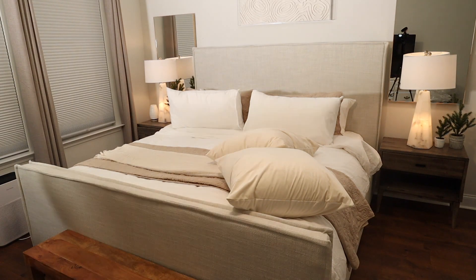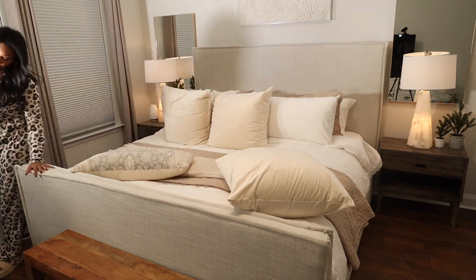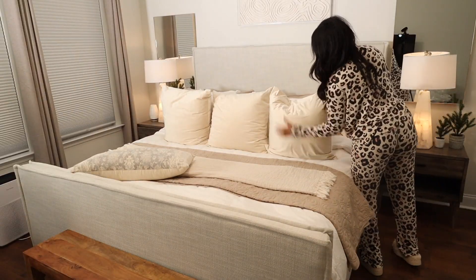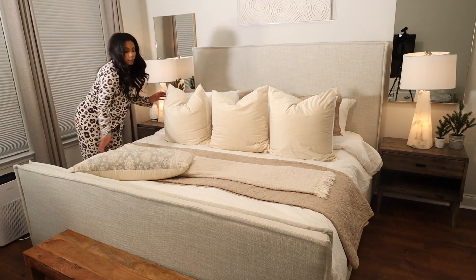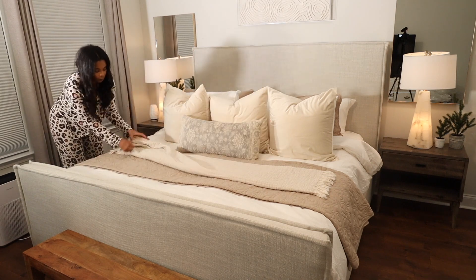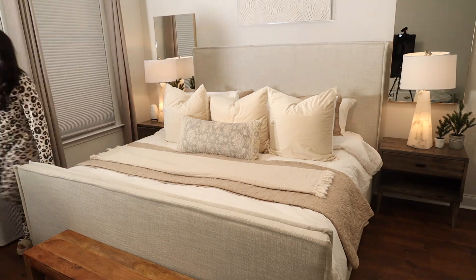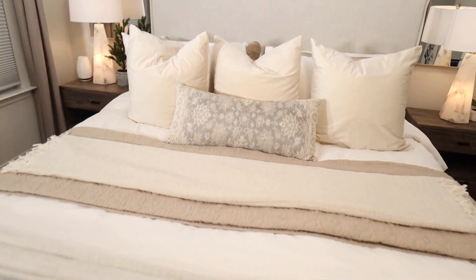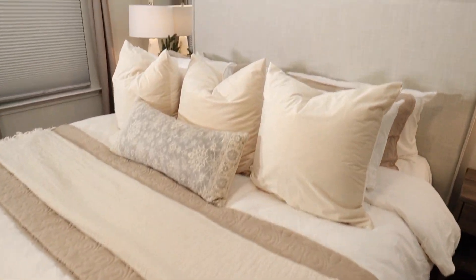My husband always makes fun of me for how many pillows I add to the bed, but it just gives it such a good look. Do you guys add a ton of pillows to your bed? I saw a meme on Instagram that said when your pillows take up half of your bed — which is kind of what this is doing. Here are some after shots of how the master bedroom turned out. And now we're going to be headed into the family room.